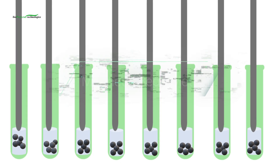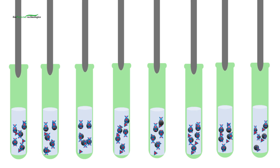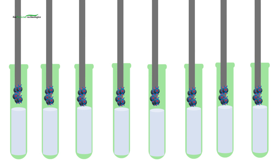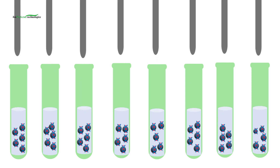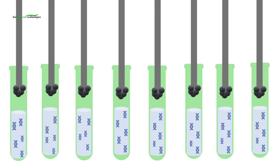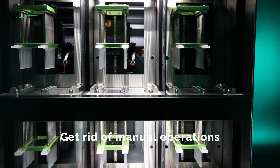All four instruments use the magnetic bead method, and automatic operation can be implemented with a matched extraction kit. Magnetic bead method is a new type of nucleic acid extraction technology that uses nanobiological magnetic beads as a carrier. Nucleic acid molecules can recognize and bind to the silica hydroxyl groups on the surface of the magnetic beads, and aggregate or disperse under the action of an external magnetic field. Automatic operation helps technicians eliminate manual steps such as centrifugation and supernatant extraction in the traditional nucleic acid extraction process.